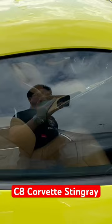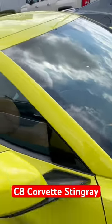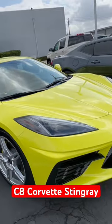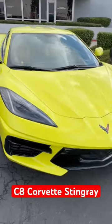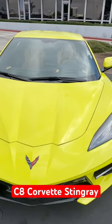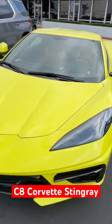Yellow, with a beige interior — C8 Corvette. I wish it was a stick shift, but there is no more stick shift for this car, so that's a pity.